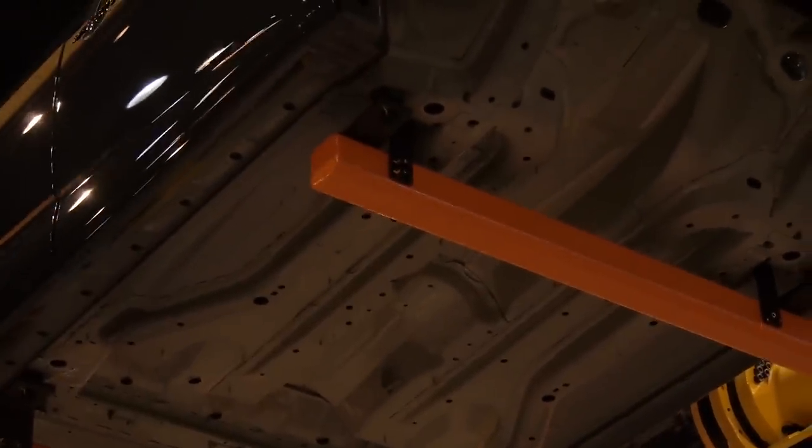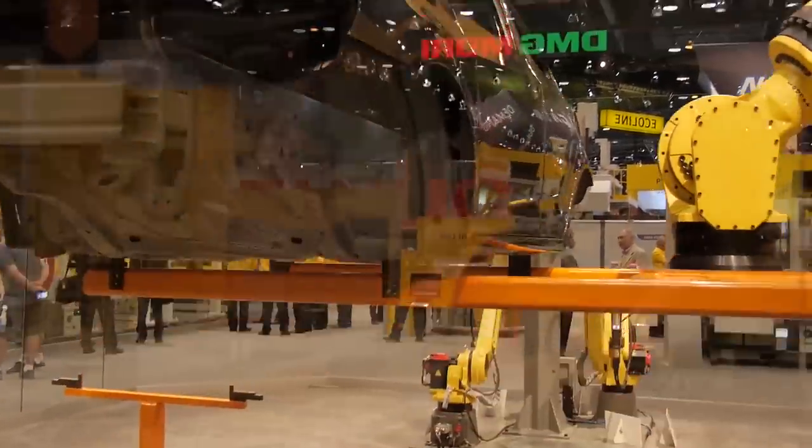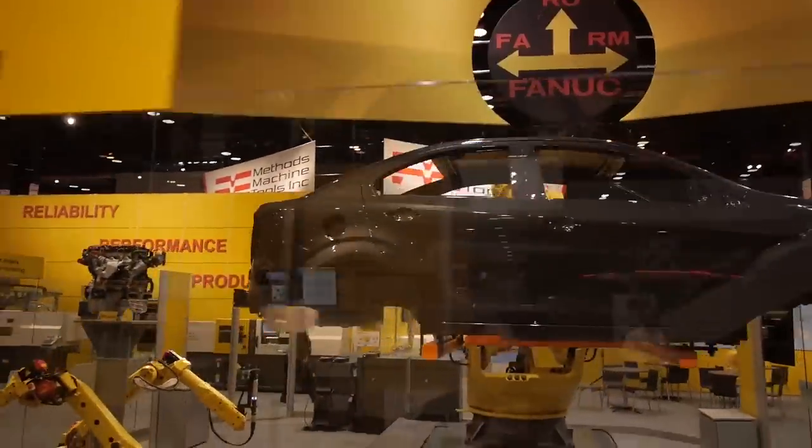This is enormous. That car body right there is just under one ton in weight, and the robot can easily lift it and manipulate it and put it where it needs to be. In this application, they're using two other robots tied together that are doing nut running to bolt the engine into the compartment of the body of the car.